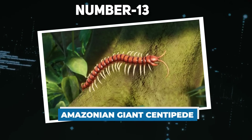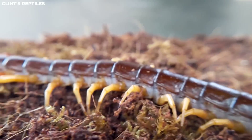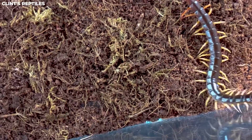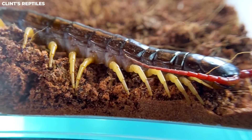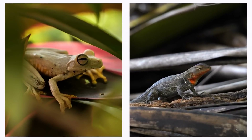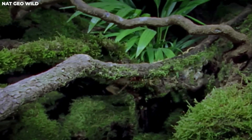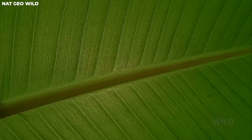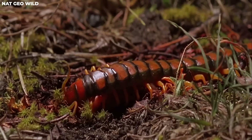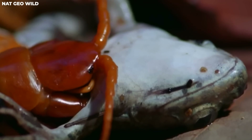Number 13: Amazonian Giant Centipede. The Amazonian Giant Centipede is the biggest of them all, stretching over 30 centimeters long, with countless legs running along both sides of its long body. These centipedes are true carnivores with an appetite for invertebrates, lizards, amphibians, and even tiny mammals like mice or bats. They can even snatch flying bats right out of the air by hanging from cave ceilings. When they catch prey, they inject venom using their special front legs called forcipules, which paralyzes or kills the victim.